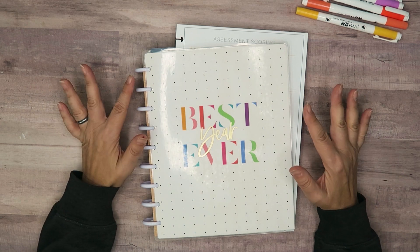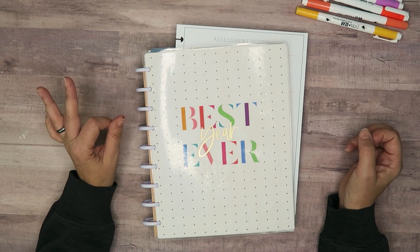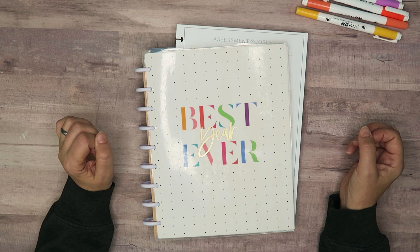Hello my planner pals and welcome back, and if you're new here then thank you for joining me and giving me a try. My name is Di, I am here at Creative Karma Design.